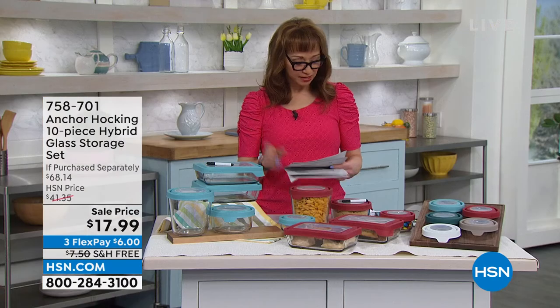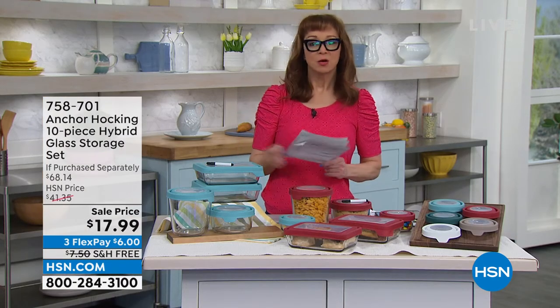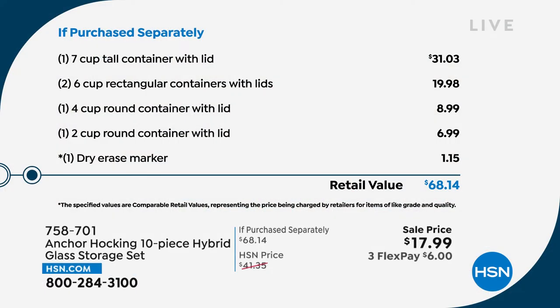Let me show you the 'if purchased separately' price in black and white, because when I said it's better than a half-off sale, just take a look at that first line alone. That seven-cup — buy it all day on that website named after a river — is $31. I have actually purchased Anchor Hocking from them when we've been sold out because we sell out so quickly. This is a get-it-now, grab-it situation. Then you get your two six-cups, which comes in at another $20.